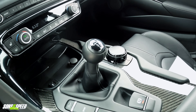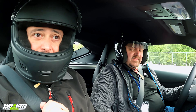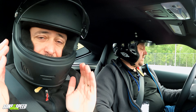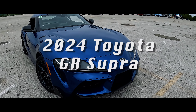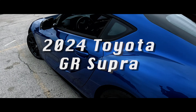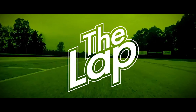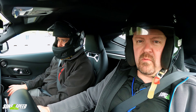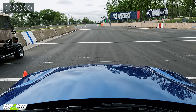Hey everyone, this is Paul and Brendan from Sons of Speed. We are at Road America on the famous racetrack, about to take the Toyota Supra manual — the 3.0 six-speed manual. Very excited, this is going to be great. We were waiting for them to do it, they finally did it — they put a manual in the Supra, and here we go.